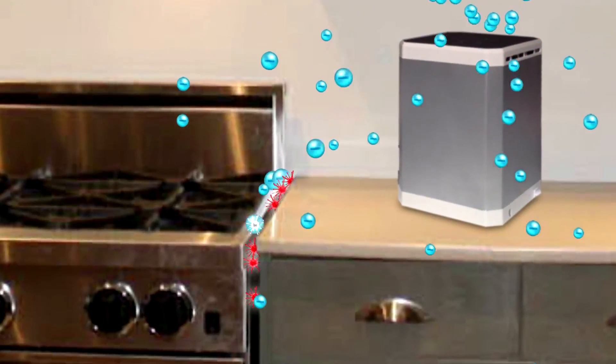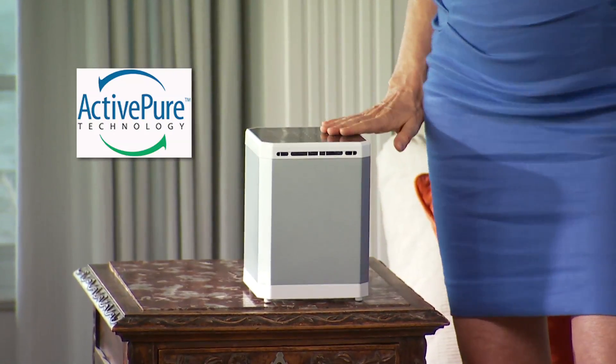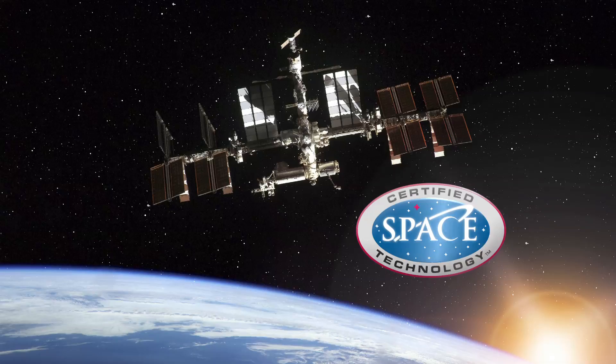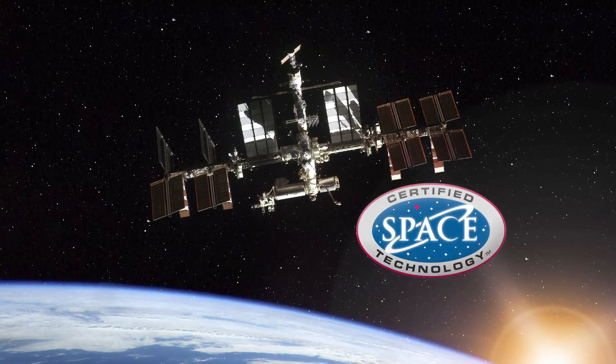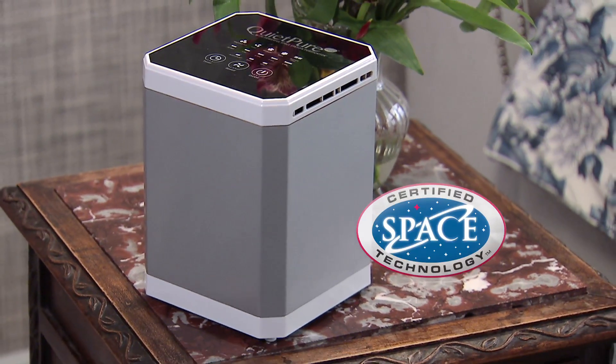It's so efficient that it even purifies contaminated air hiding in cracks and crevices. In fact, the technology in QuietPure is so powerful and so efficient, it helps astronauts live on the space station for years, breathing the same air. That's why ActivePure is the only filtration system with certified space technology.